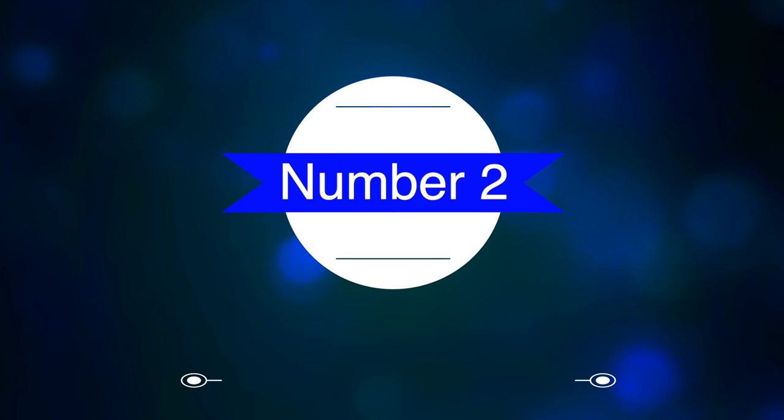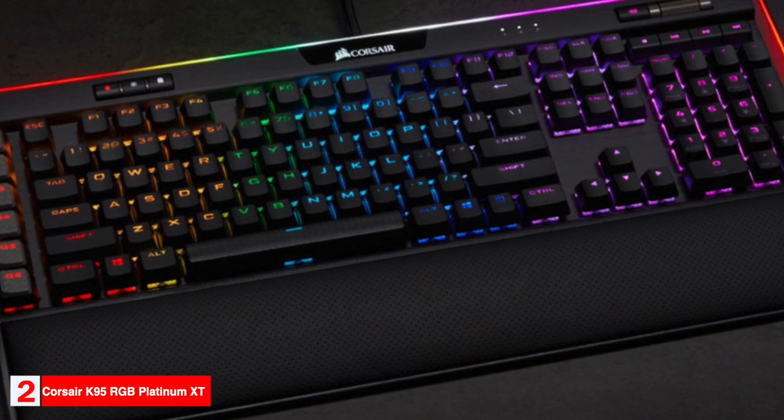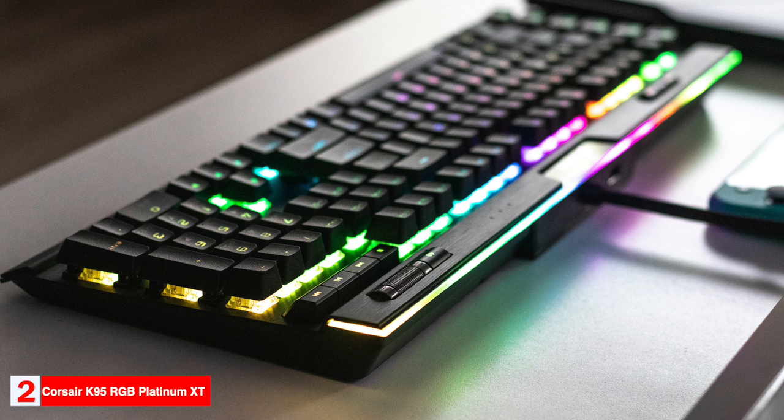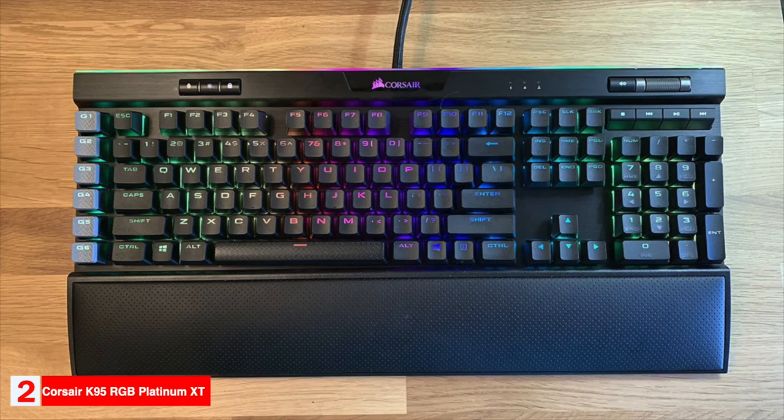Number 2: Runner-up — the Corsair K95 RGB Platinum XT. The Corsair K95 RGB Platinum XT is our runner-up pick for the best gaming keyboard, designed for those willing to spend a premium. The deck is made of a single piece of brushed aluminum, making sure the keyboard can hold up to extreme use. The keyboard uses double-shot keycaps with translucent white underneath and black on top, and Corsair also includes various extra keycaps to customize the keyboard. The keyboard is wired with a fixed braided cable that's thick and cumbersome, but sturdy.